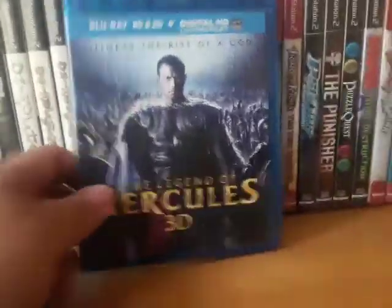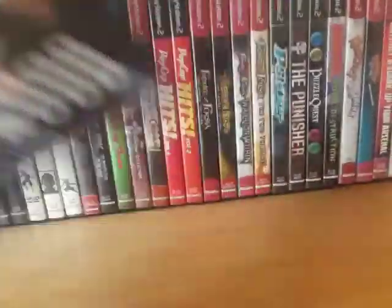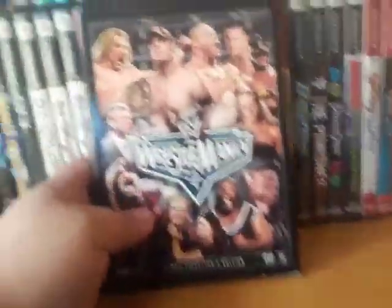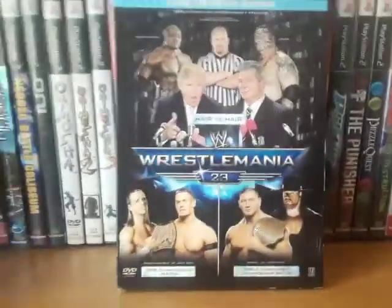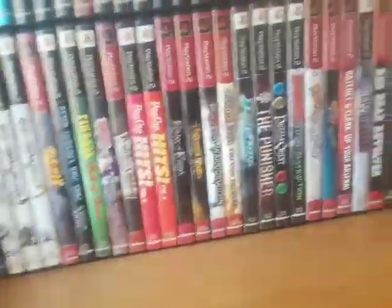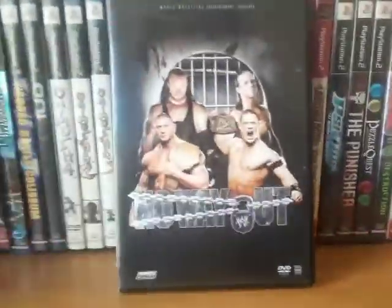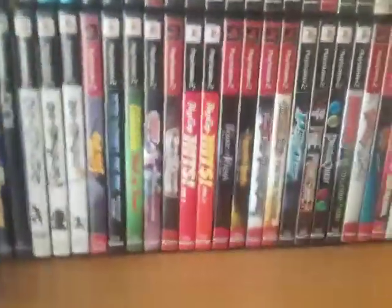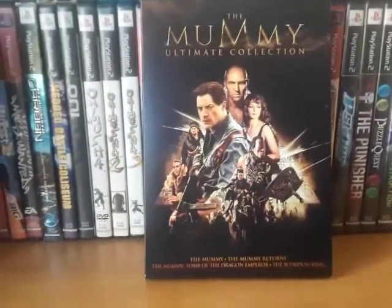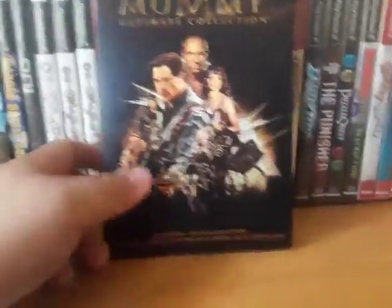The Legend of Hercules 3D. My brother sent me a bunch of wrestling DVDs — WrestleMania 21, WrestleMania 22, WrestleMania 23, Backlash, No Way Out. Also Satan's Prison: The Anthology of the Illumination Chamber. And The Mummy Ultimate Collection, which has all three of the Brendan Fraser Mummy movies as well as The Scorpion King. I know most people don't like these movies but I have a soft spot for them.